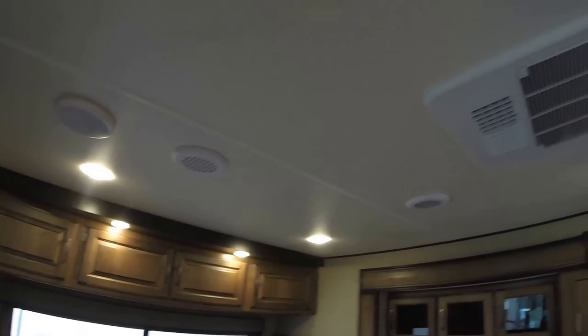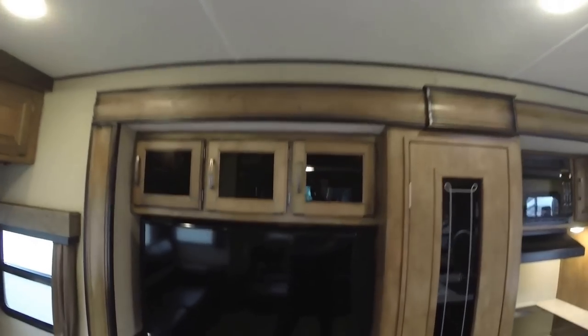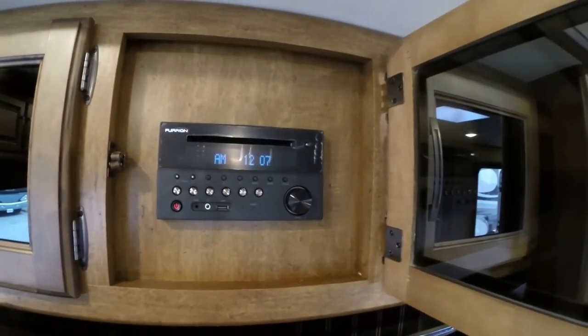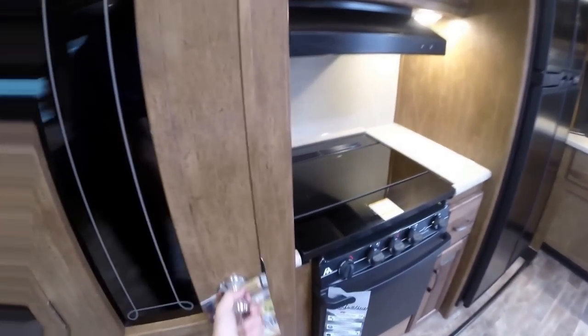Lots of storage. Ducted AC. Nice big TV set with a fireplace underneath — fireplace is free heat if you have free power. AM/FM CD DVD player with Bluetooth. And the ever popular pantry right there.